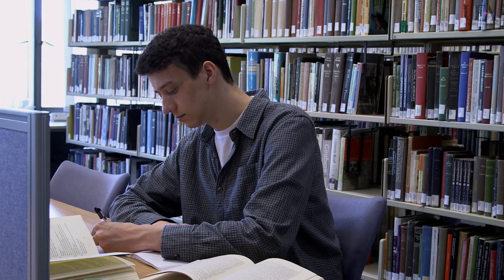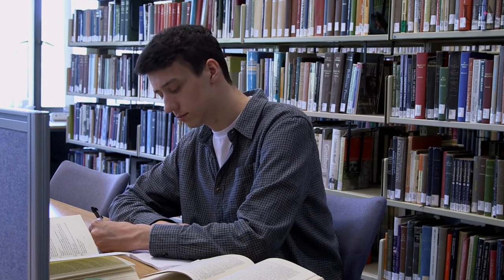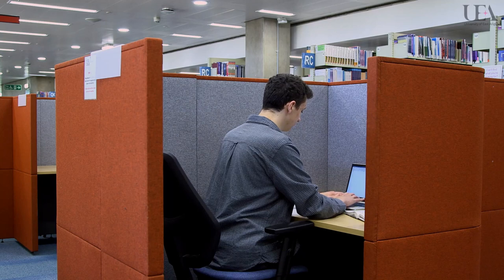Searching for the perfect study space? When you need to concentrate, the library has several silent study rooms, as well as various silent areas scattered throughout the building. You can use the floor guides to find the exact location nearest you. If you're looking for places to study on your own, individual study rooms are also available and can be booked online.